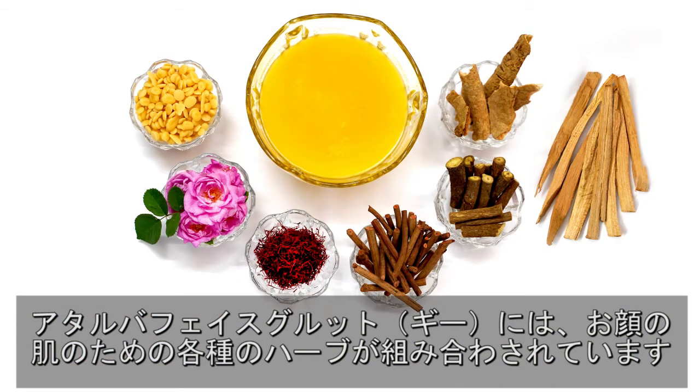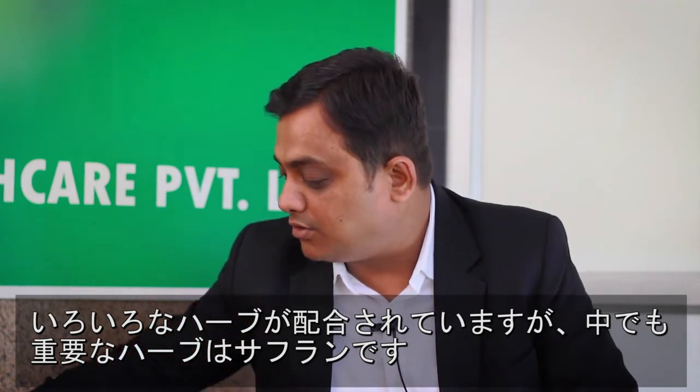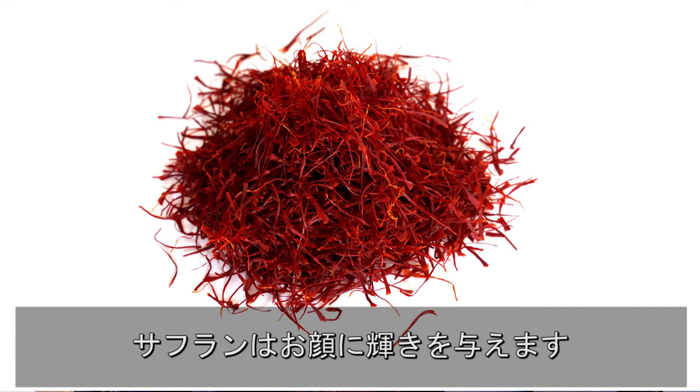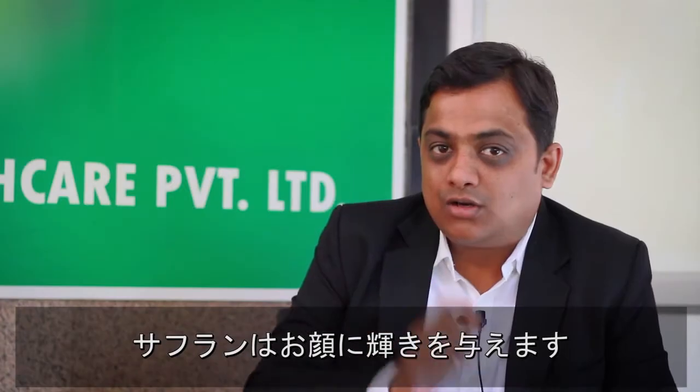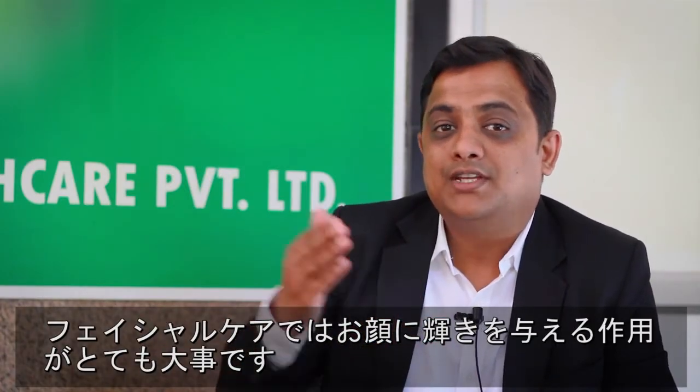Atharva phase ghruta, or ghee, is a combination of different herbs basically used for facial care. Now when we say these herbs are there, the main herb we are talking about is saffron. We all know that saffron has extremely good qualities for giving the skin glow, and this skin glow is very much important when you need to have a facial care treatment.